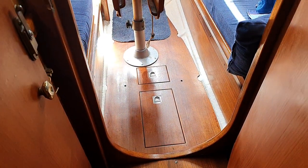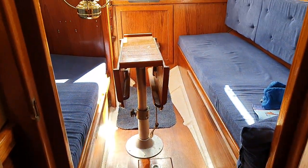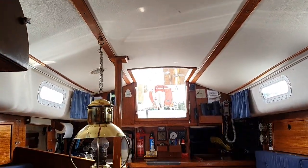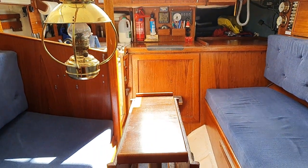And then if we look aft, there's the floor, nicely varnished, and we get a good view of the headlining — all looking very good.